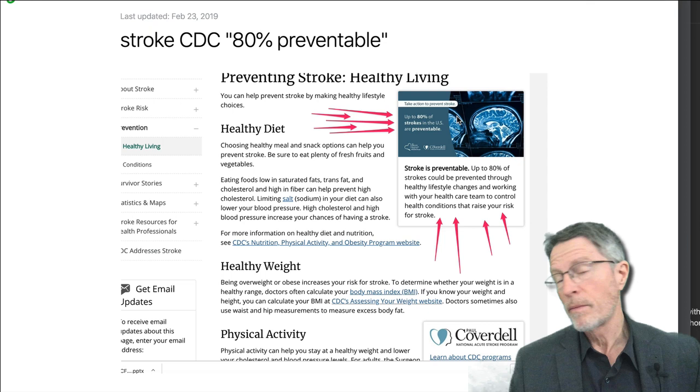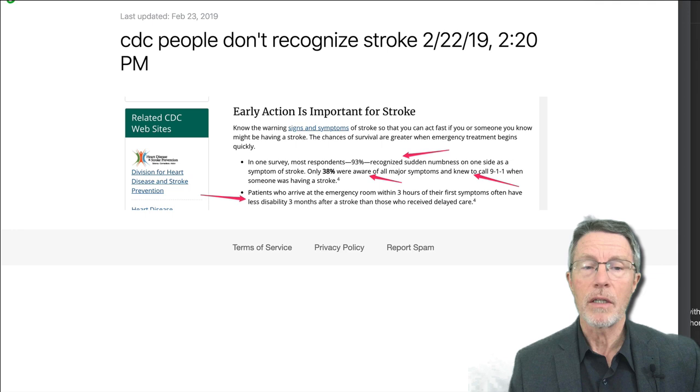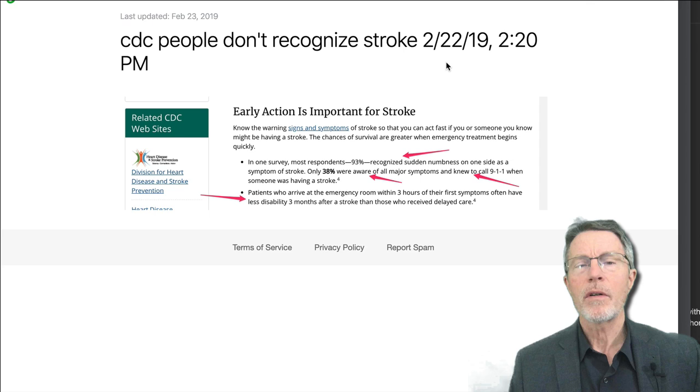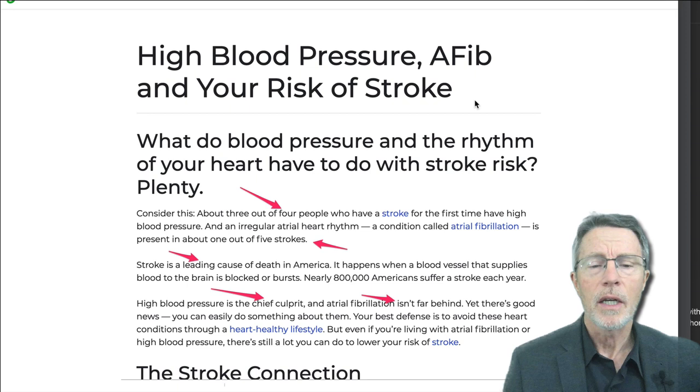There's good news: eighty percent of strokes are preventable, and I think they're being conservative — I think far more than eighty percent of strokes can be prevented. Just over a third of people understand that confusion and inability to speak are also major signs of stroke. When you see that in someone, get them to the hospital, because if you get them there within three hours, clot-buster drugs can be used and you can avoid significant, life-changing disability.